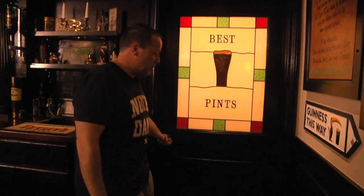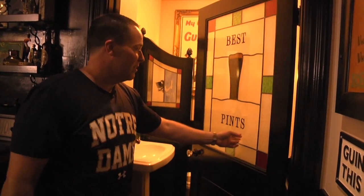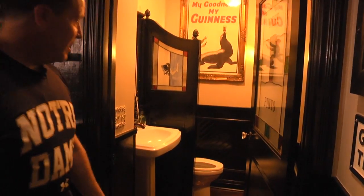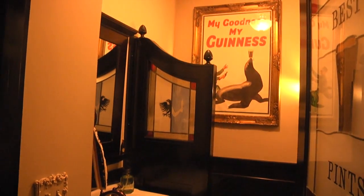This is actually the Irish Pub restroom. This was a stained glass window that was in between the booths at Collada that we had made into a door, and obviously no pub is complete without a stall in the Irish Pub bathroom.